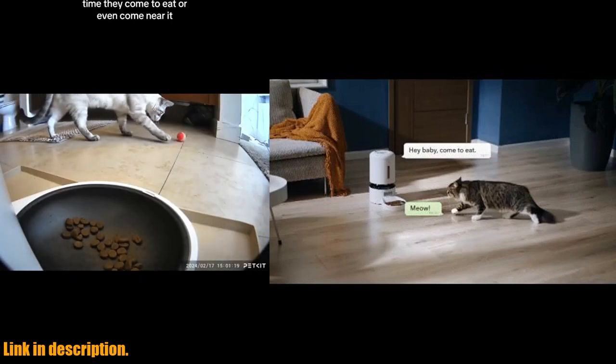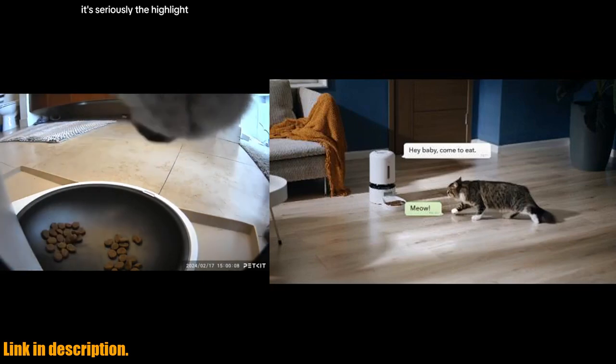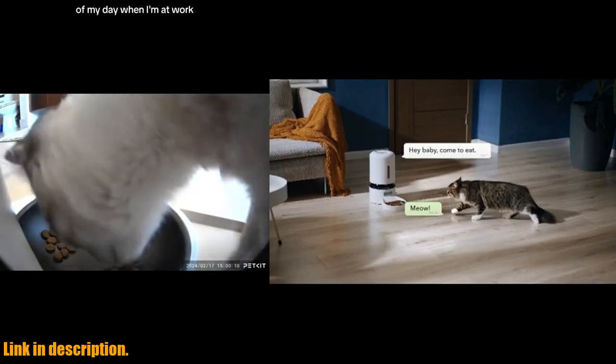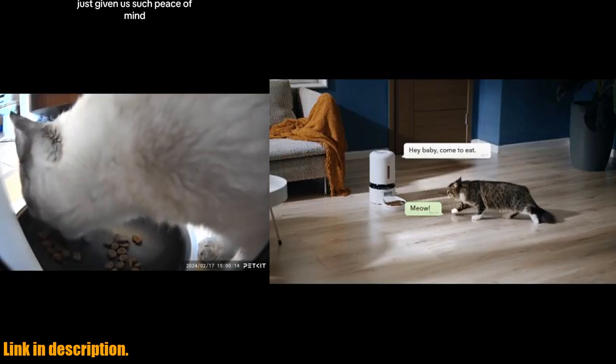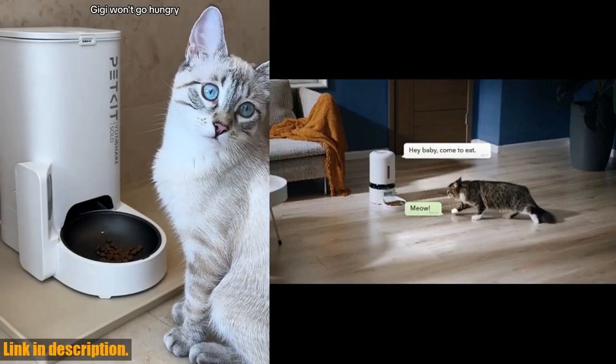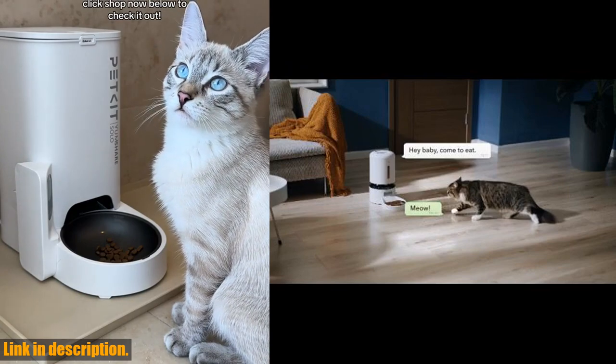The feeder also sends smart notifications to your phone, alerting you of low food or battery levels, blockages, and other issues. Plus, the motion detection feature records and saves videos of your pet's activities, giving you peace of mind while you're away.